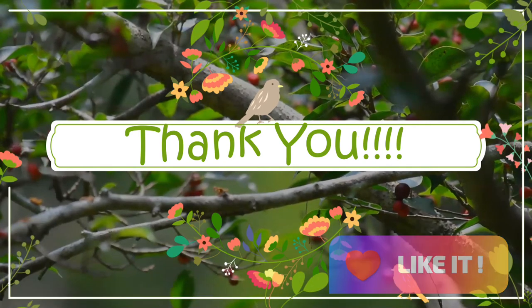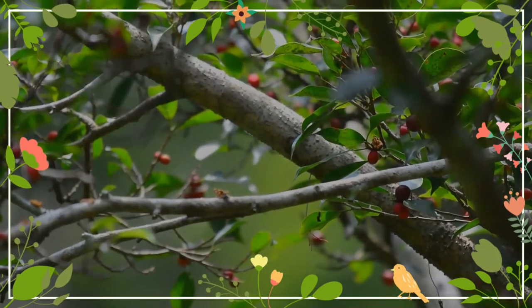Thank you for your visit. And I will be waiting for your next visit. Till then, have fun.